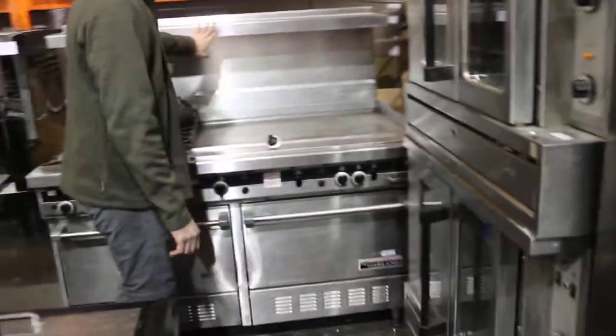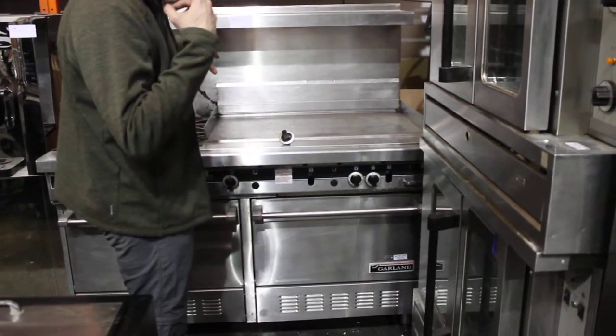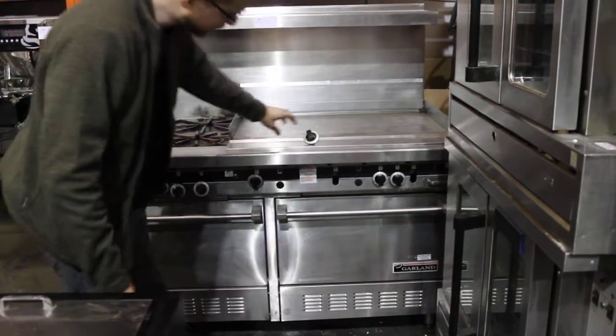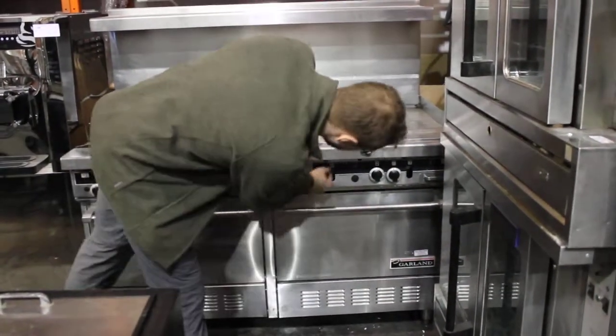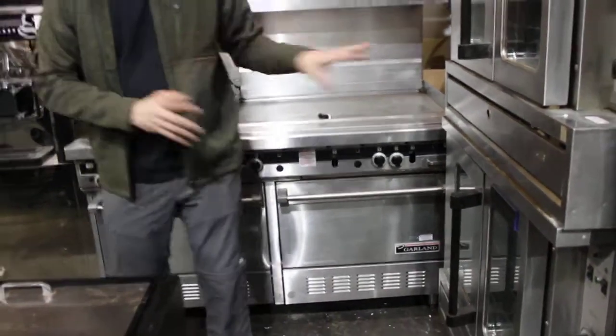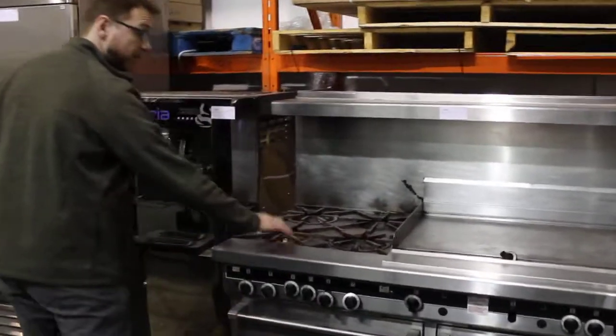We've got this Garland four-burner. Both of these are from the set — when we took out the Nokia kitchen, we rented it to Girlfriend's Guide to Divorce for eight months and unfortunately they broke a couple of venturis off. One is missing. We didn't have time to fix it and it's not even clean, but that's going to be a good deal for somebody.